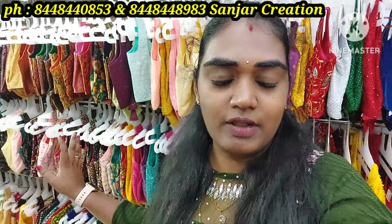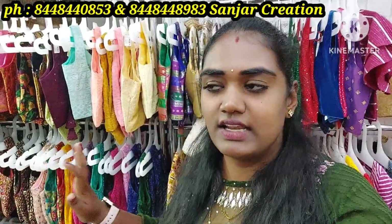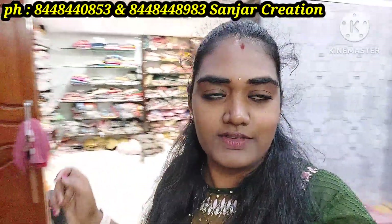This is the completely ready-made blouse section. You can get a ready-made blouse section. If you want to use a fancy saree, you can use a full ready-made blouse section with a complete note.